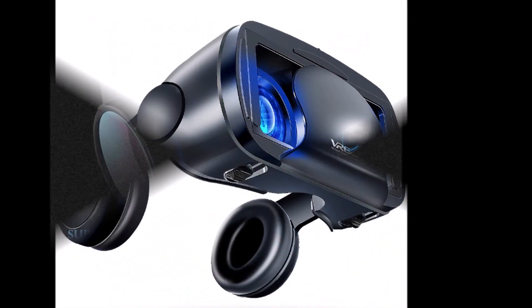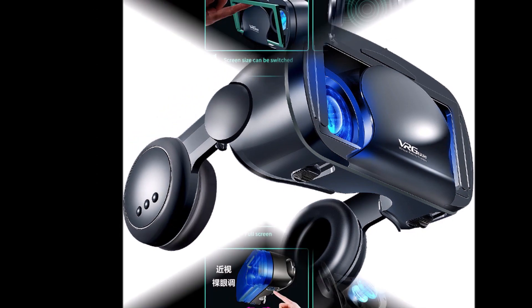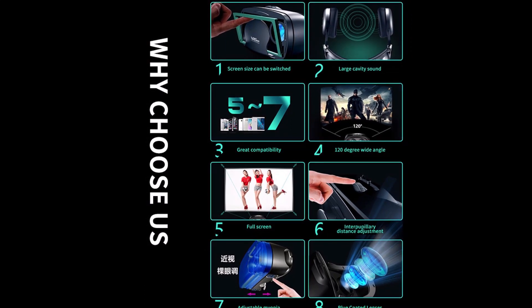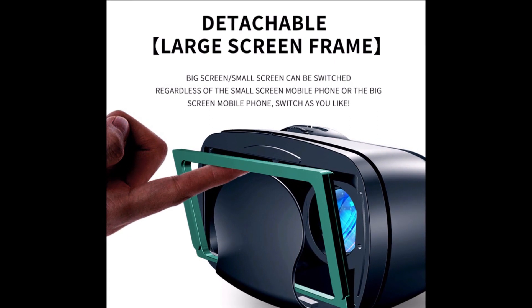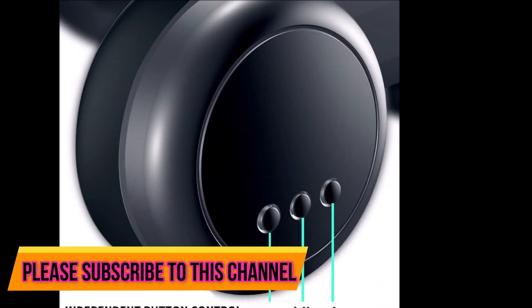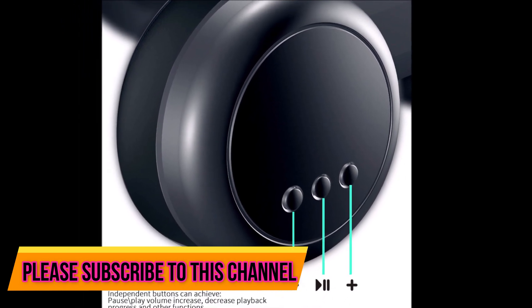With such an expansive selection of content and devices that support it, there's sure to be something for everyone interested in the world of VR. 3D VR glasses, also known as virtual reality glasses or headsets, have revolutionized the way we experience technology. These glasses use advanced technology to create an immersive and lifelike 3D experience, and are commonly used for gaming, movies, and virtual reality experiences.